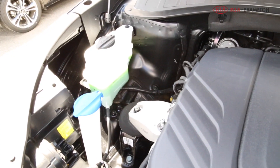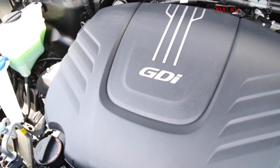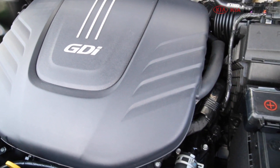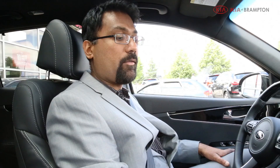This model is the six-cylinder version: a 3.3-liter GDI direct injection engine producing 290 horsepower and 252 foot-pounds of torque. This thing really goes, and the towing capacity on this car is 5,000 pounds.